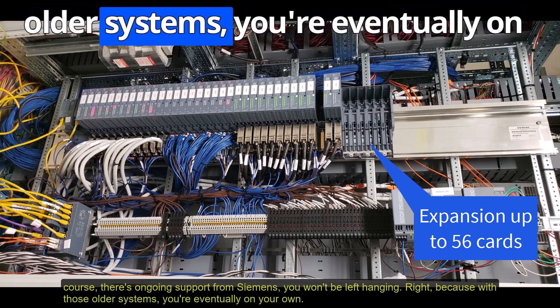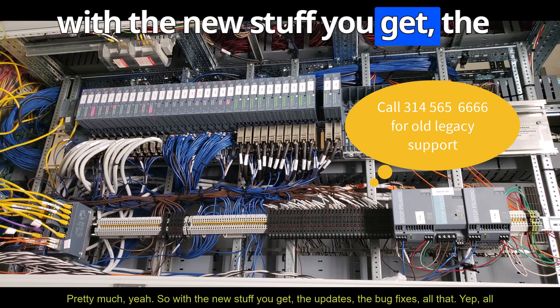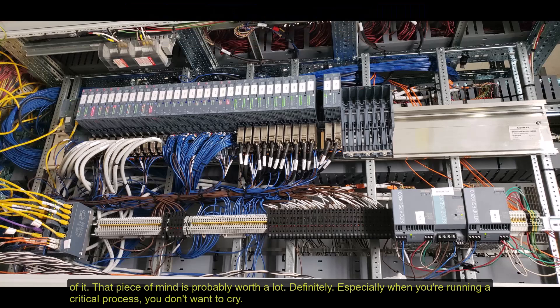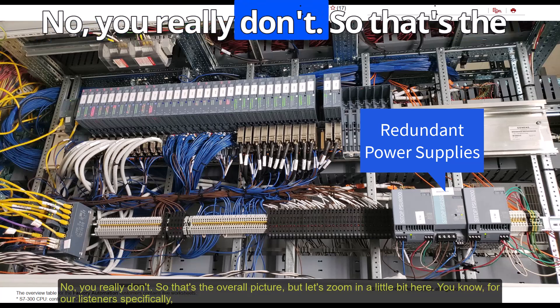With those older systems, you're eventually on your own. With the new stuff, you get the updates, the bug fixes, all of it. That peace of mind is probably worth a lot, especially when you're running a critical process — you don't want any surprises.